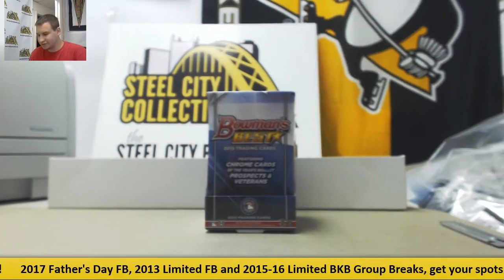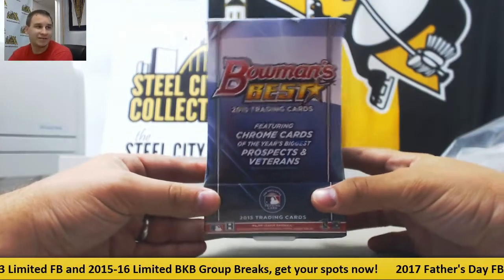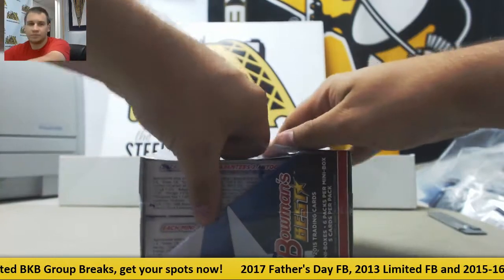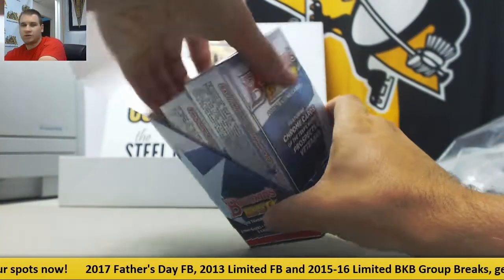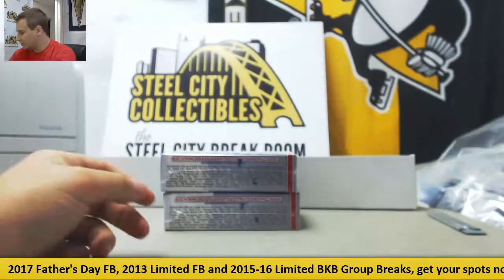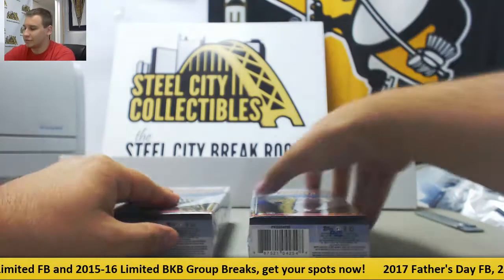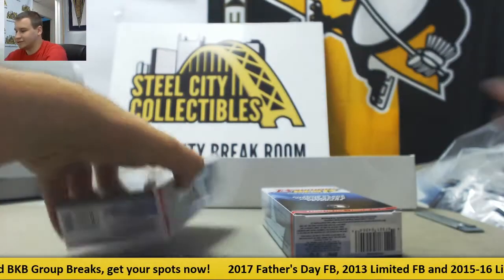Alright, we've got a live break here for Tim, our first of the night actually. It's going to be a box of 2015 Bowman's Best Baseball. Good luck to you. I feel this is like a really underrated product. Lots of nice names in this stuff.